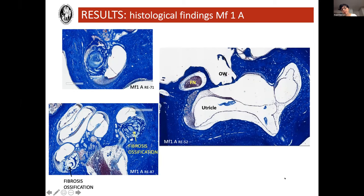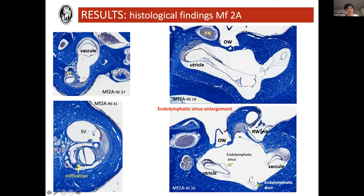On the right side, you can see one image of the vestibule. Looking at the utricle, we don't see any damage in this image or in the others we analyzed. So even though there is marked fibrosis and ossification within the scala tympani of the cochlea, we see no signs of damage in the vestibule. What happened in Macaca fascicularis number two? On the left, again, we're seeing ossification and tissue reaction within the scala tympani.